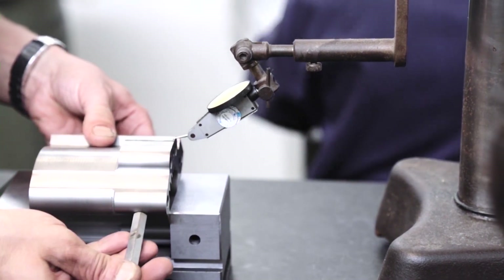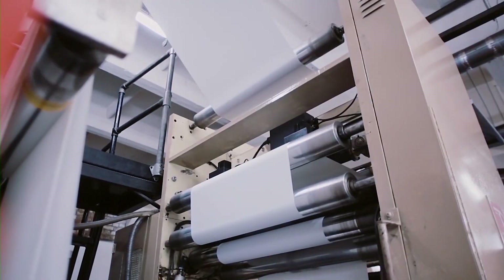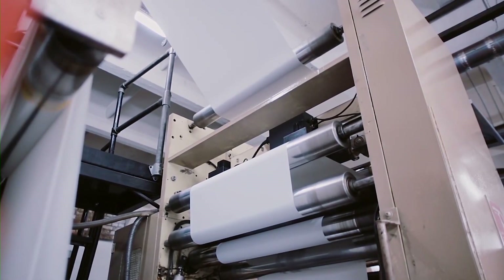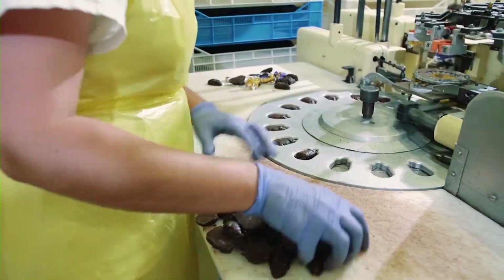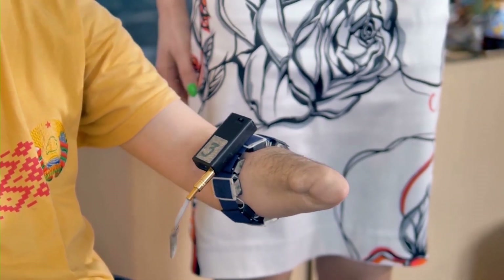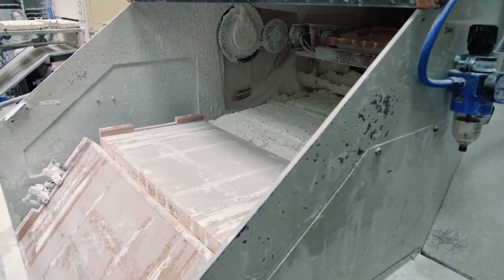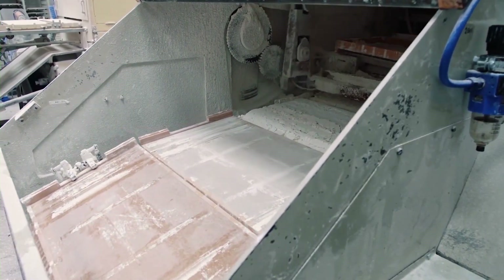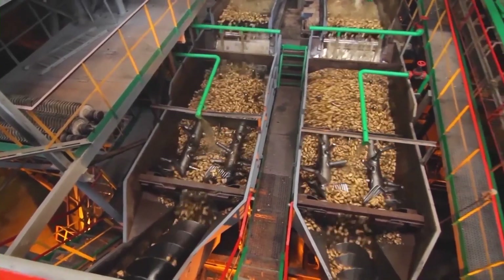In every workplace today we use machines for a variety of tasks and goals, from printing paper to manufacturing to packaging. Machines make our life easier and more efficient. However, this productivity can come at a price — machines, with all their complexity and power, also have the ability to easily injure and even kill you.